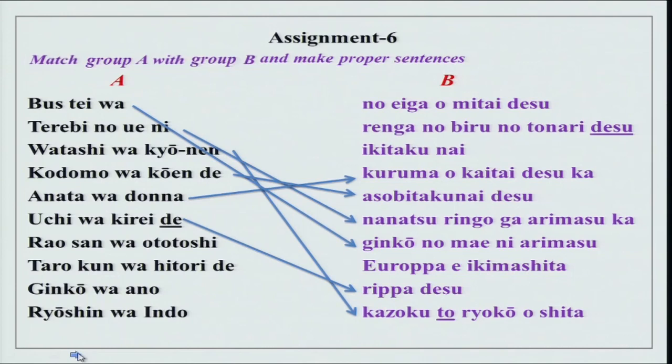As I just explained, de is to be used with na-adjectives. Uchi wa kirei de rippa desu. When you are going to add a noun, then after na-adjectives, na is going to be put — that has to be kept in mind.